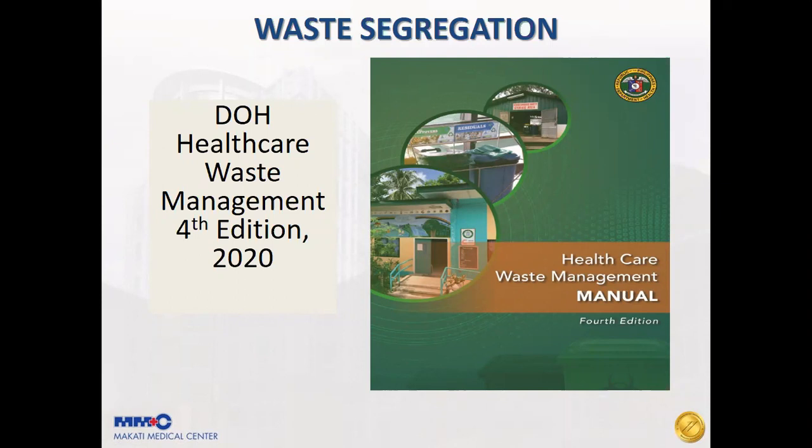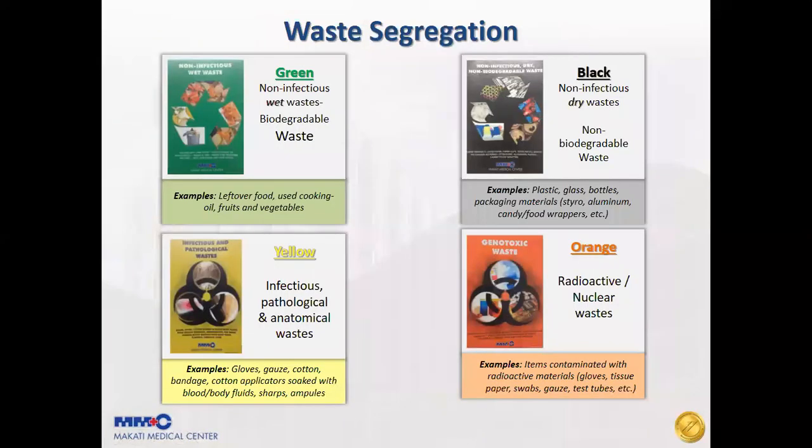Trash bins in Makati Med are color-coded. For non-infectious wet waste or biodegradable waste, such as leftover food, fruits and vegetables, these are all discarded in the non-infectious wet waste or green waste bin.